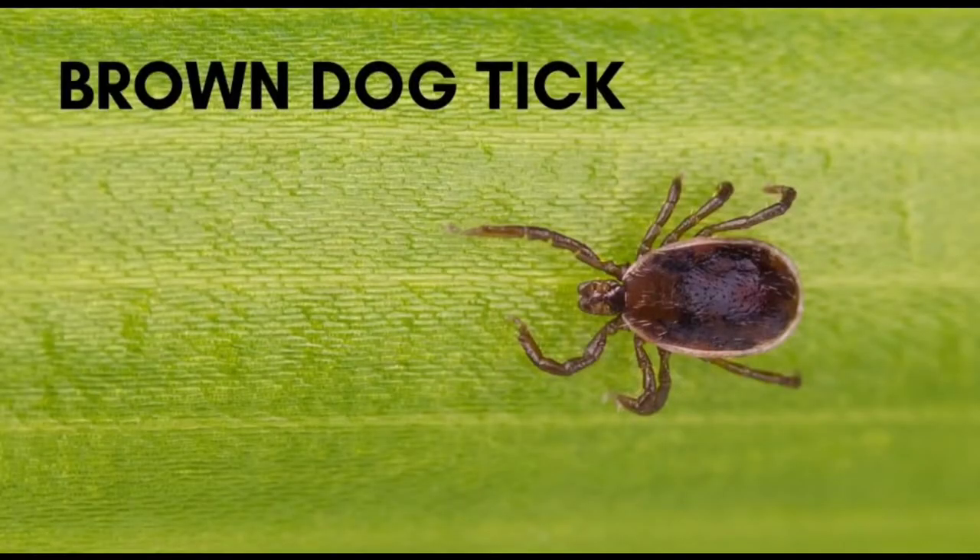The brown dog tick carries ehrlichia, Rocky Mountain spotted fever, and Q fever. Next is the Gulf Coast tick, which looks dramatically similar to the American dog tick, and it carries ehrlichia and Rickettsia parkeri. Then the lone star tick, which carries ehrlichia, heartland virus, southern tick-associated rash illness (STARI), and tularemia.